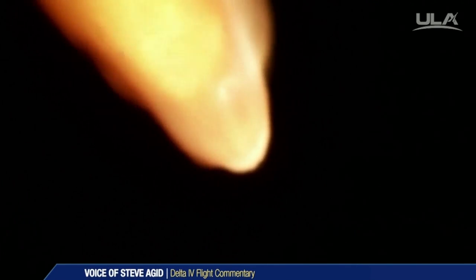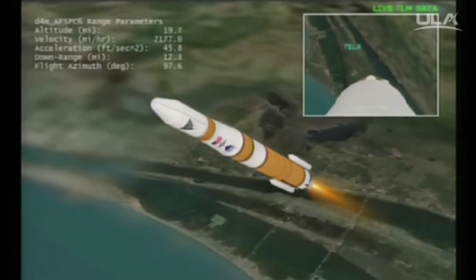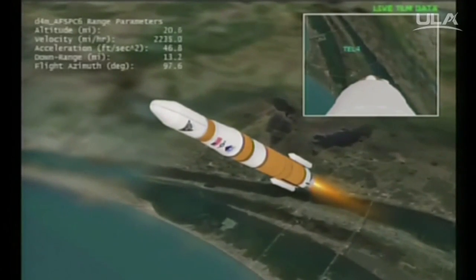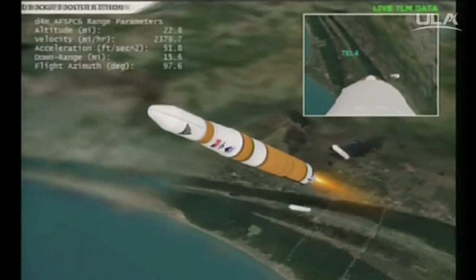About 20 seconds now remaining until the solid rocket motors burn out. Still looking good at 1 minute 20 seconds in. Standing by for SRB burnout. Burn out. Standing by for separation. And separation — with separation of the solid rocket boosters at 1 minute 48 seconds in.